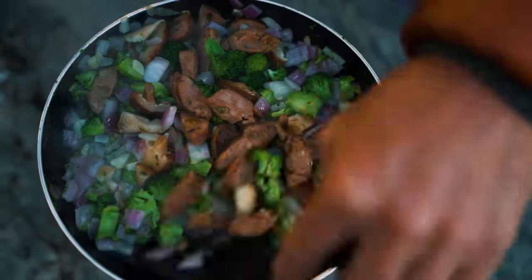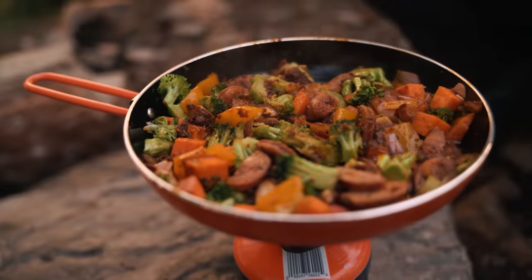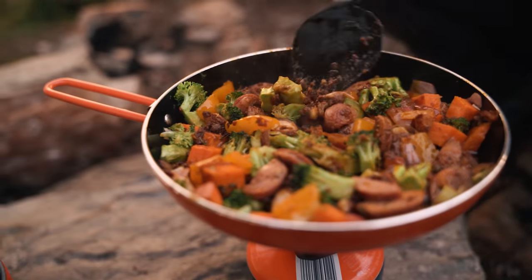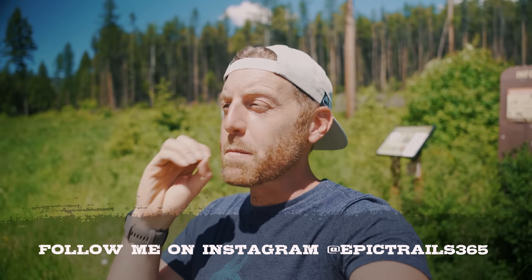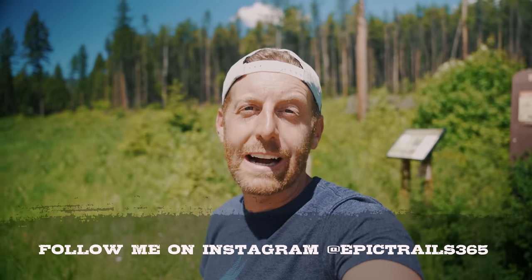If you're like me, you've gotten really tired of eating freeze-dried or dehydrated foods over and over again on backpacking trips. Well, this backpacking trip is going to be different — I am not taking a single freeze-dried thing with me. I want to show you how you can eat well, eat real food while on a backpacking trip. In this video I'm going to be breaking down stuff you can get at the grocery store and how to make a culinary experience in the backcountry.